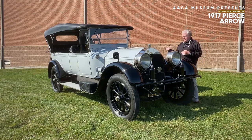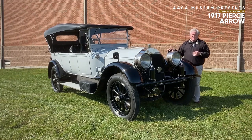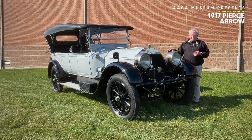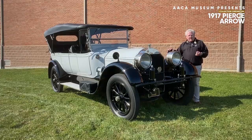It's a very revered automobile. There are only a handful of these Model 66s that still exist, and we are fortunate enough to have one in our collection here at the AACA Museum in Hershey, Pennsylvania. Thanks for joining us.